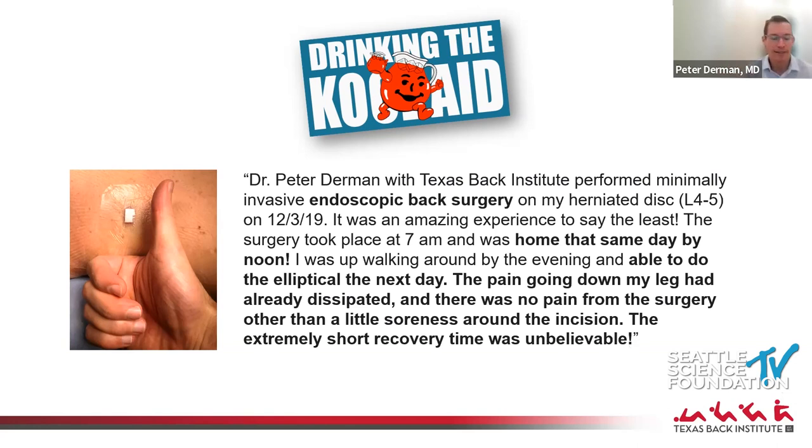The extremely short recovery time was unbelievable. I did a posterior cervical foraminotomy endoscopically on a patient not long ago — did it in the morning, and he was at the dog park walking his dog that afternoon without pain. You can do this through a tube or other ways, but you just don't get that kind of rapid recovery anywhere outside of endoscopy.